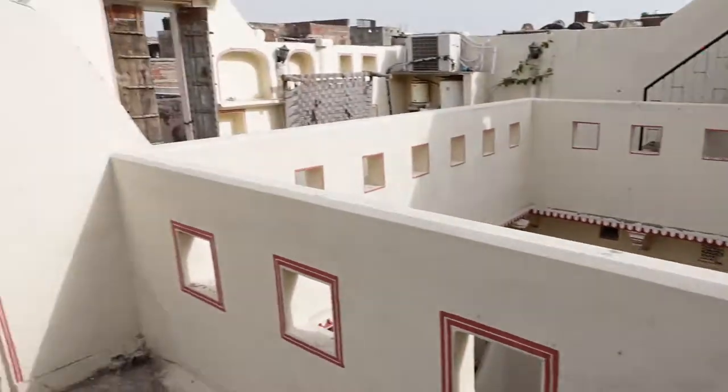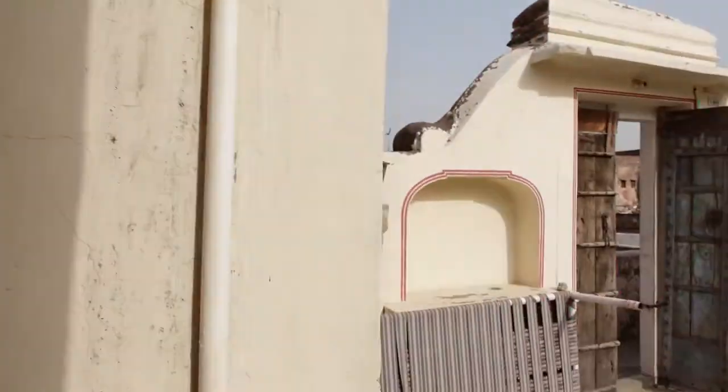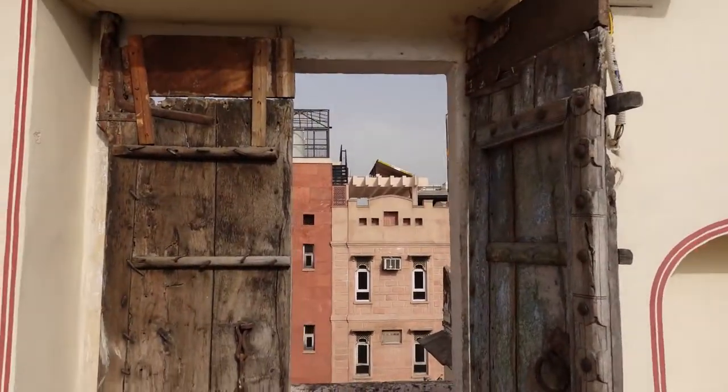This is the terrace. I just came out of my room. And as you can see, these are the stairs. Since this is a 200-year-old Haveli, the stairs have been left untouched.